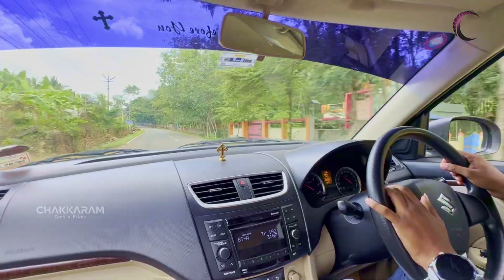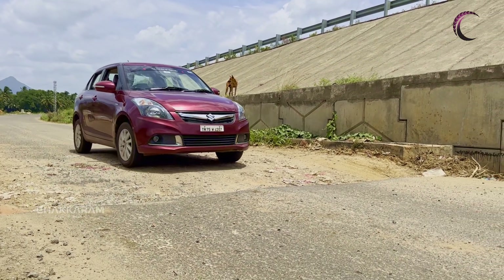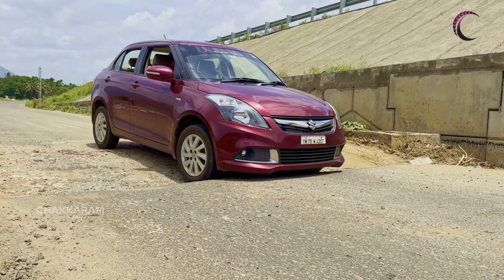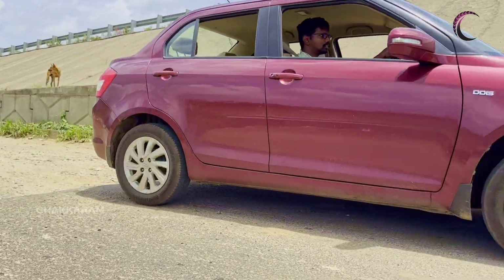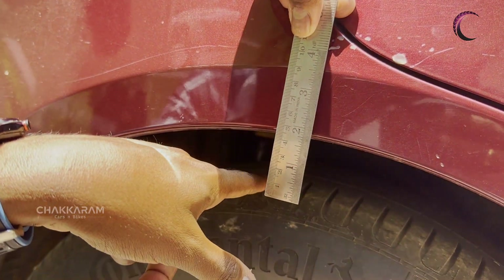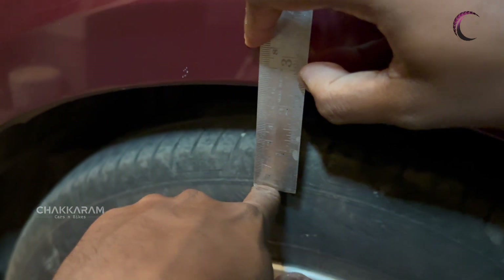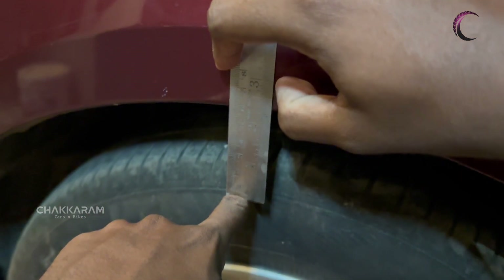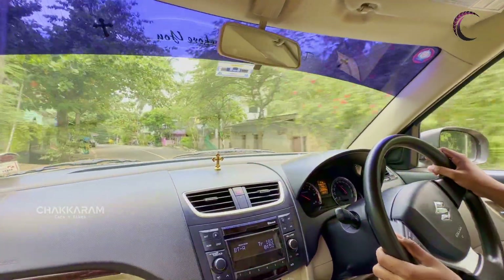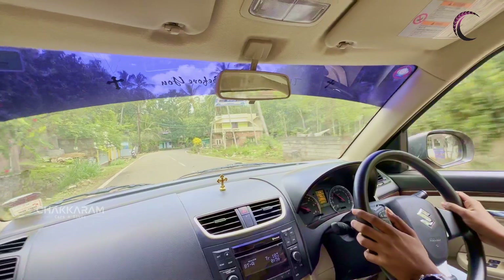The ground clearance is a great improvement. The default ground clearance is almost 165mm. We have lowered it by 5mm. Measuring with 3 people, we can measure the ground clearance difference, especially in the rear. The ground clearance is a great difference — the 5mm reduction keeps it stable, and the suspension shows a great difference overall.